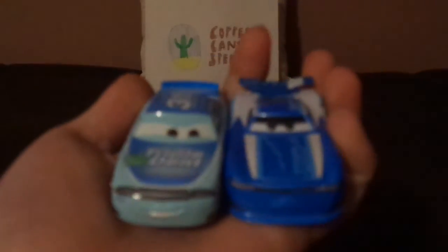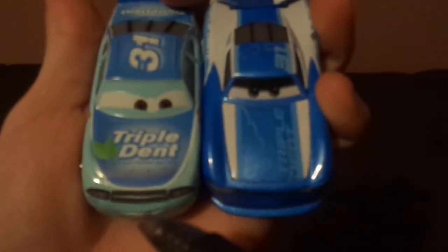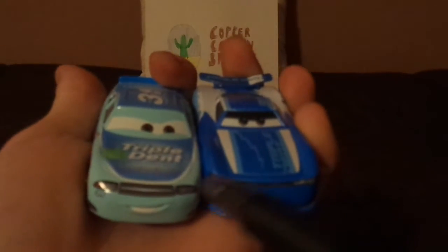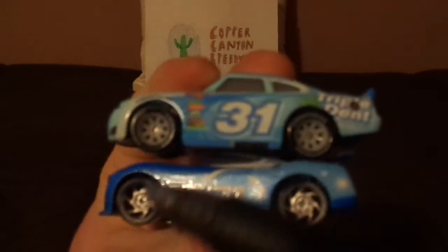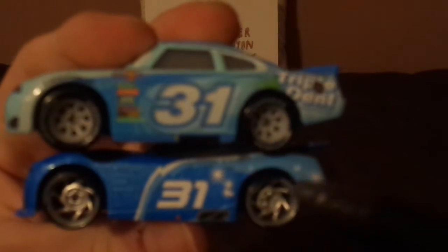Now let's compare Terry to the other Triple Dent racer, Cam Spinner. Here are some differences. Both are number 31 and race for Triple Dent. Number 31 underneath the headlight versus no number 31 underneath the headlight. Old Triple Dent logo versus new Triple Dent logo. Old number 31 versus new number 31. Both have gray rims on their Blackwall Lightyear Racing tires — old Lightyear tires versus new Lightyear tires.